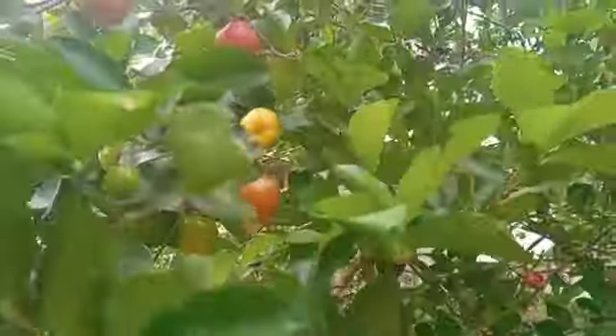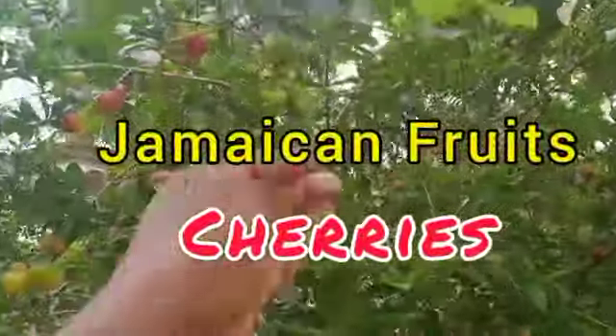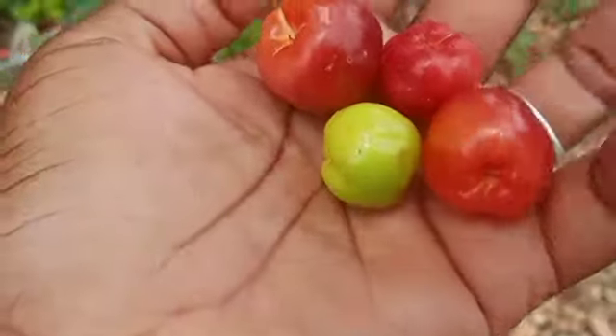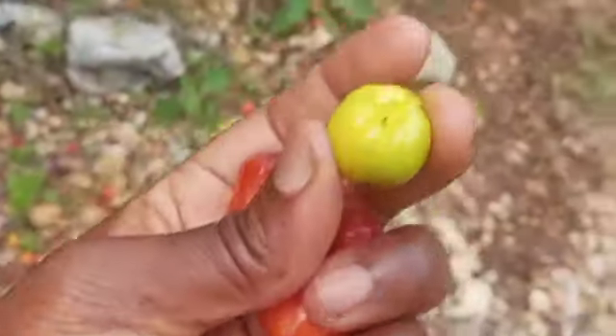Right here we have cherries — yes, these are Jamaican cherries. We're gonna pick some, and these are really nice. This one is its turn, and it can be eaten.